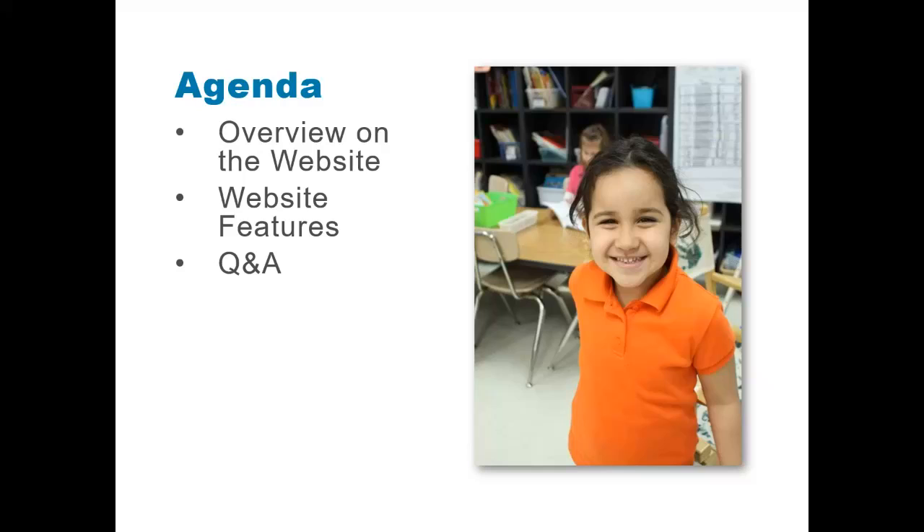Today we will give an overview on the Countdown to Kindergarten website, review the features of the website, and provide an opportunity for families to ask questions about the website.